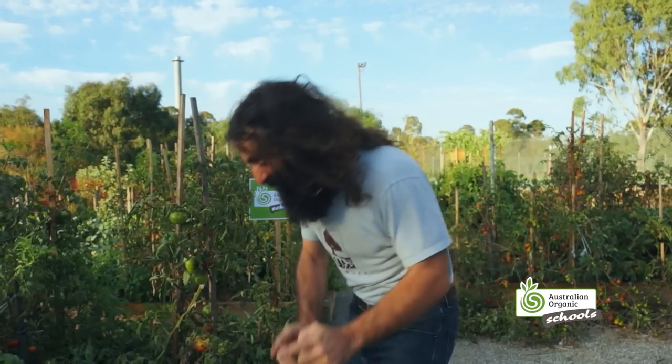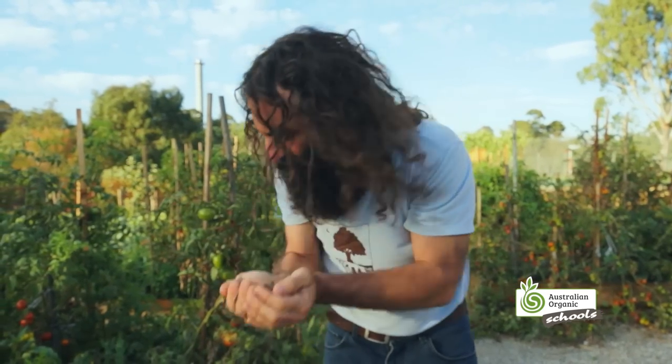My name's Costa, and I'm here to help you along the road to organic gardening. And you know where it begins? It begins right here in the soil. Because when you grow good soil, that grows beautiful organic produce, which grows beautiful, healthy, organic people — just like you and me. Let's learn all about it and have some fun along the way.